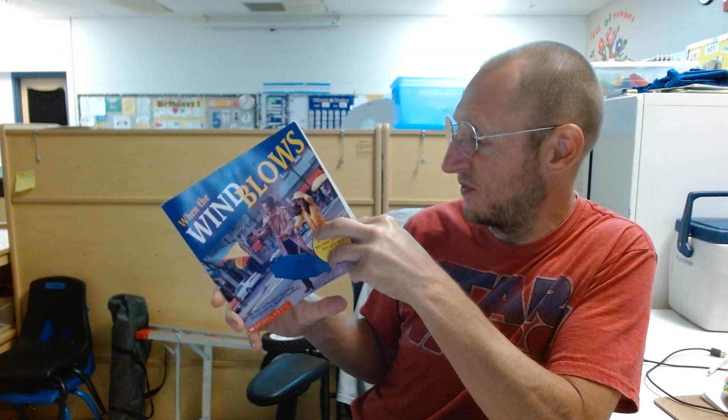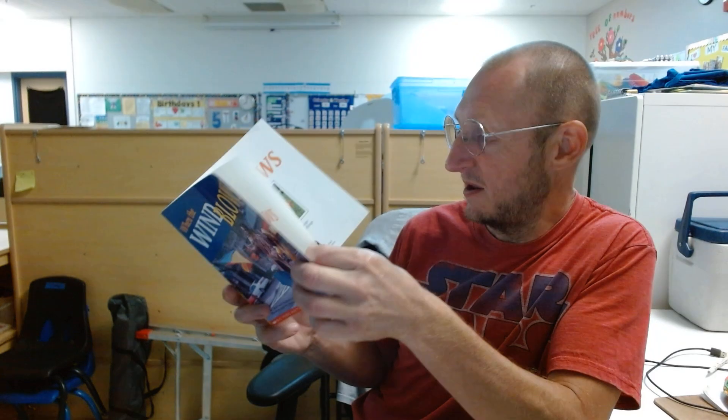Welcome to Storytime with Teacher Matthew. Today's book is When the Wind Blows.